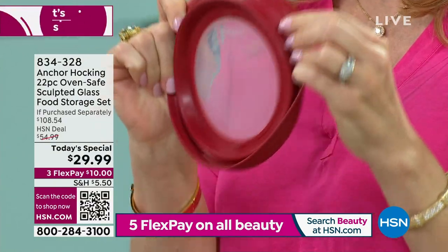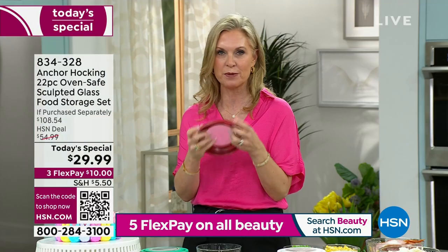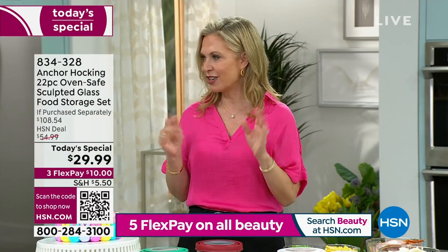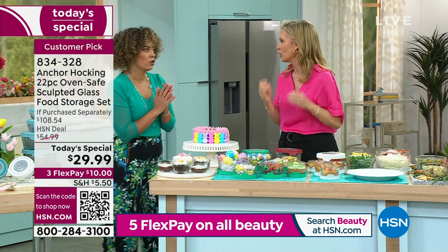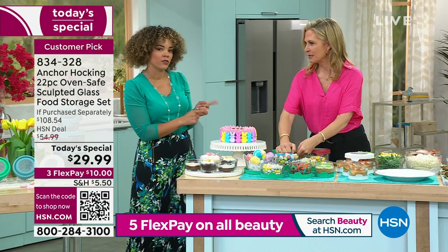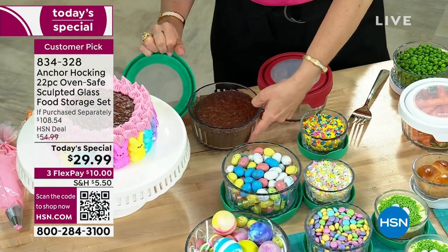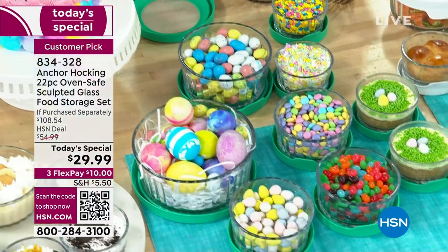I use mine in the microwave to catch splatters — whether I'm melting butter, warming up soup or sauce. The lid is pliable so you can flip it inside out and get all that gooeyness out. Just pop it in the dishwasher. And yes, you can bake in this too — serve all your goodies in it. I love the sculpted glass, and I like that everything matches.